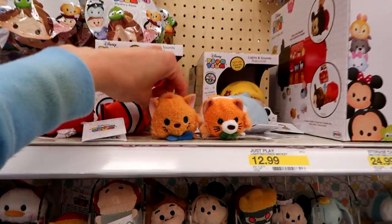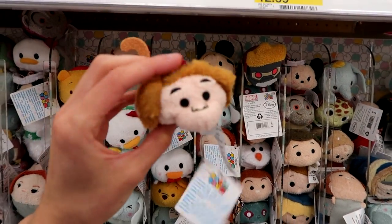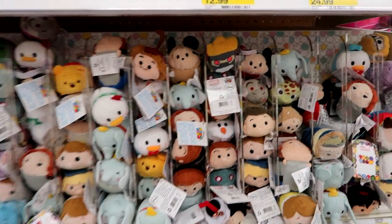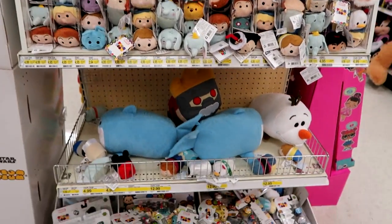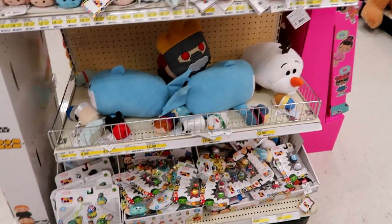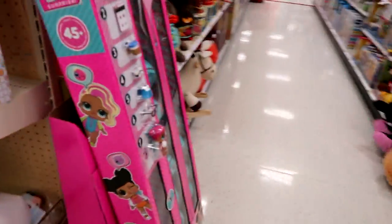They have the Aristocats Tum Tum plush — oh, this might be a Boo! They're starting to get a variety here, unlike the past few weeks when they had the same stuff over and over. That's pretty much the same otherwise, and then they have LOL Dolls over here — wave two.